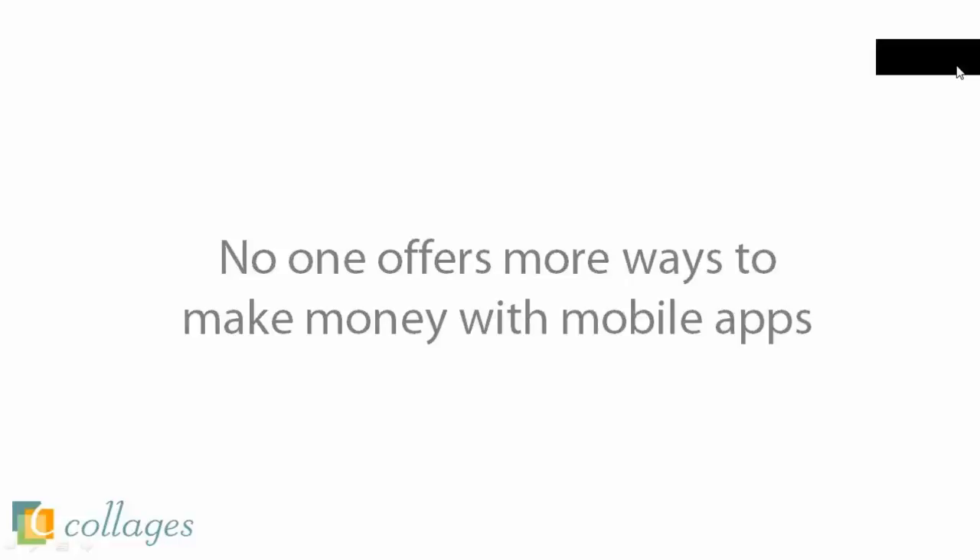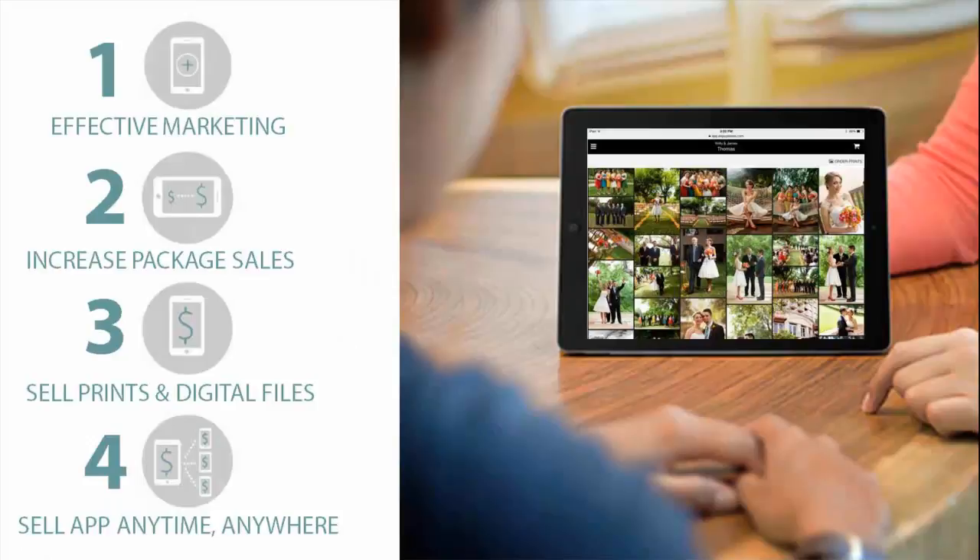So Rachel, I'm going to pass the screen sharing on over to you. I just wanted to welcome everyone to the webinar and thank you for attending today. I'm really excited to show you some new ways to sell your images as well as increase your studio's revenue with our new app, the Digital Brag Books. What we're going to cover is four ways that studios like yours are using Digital Brag Books.